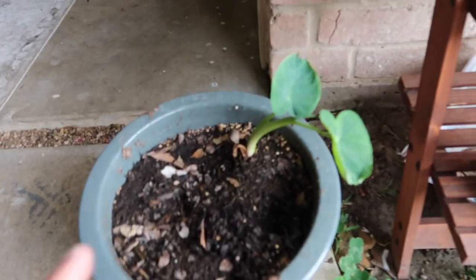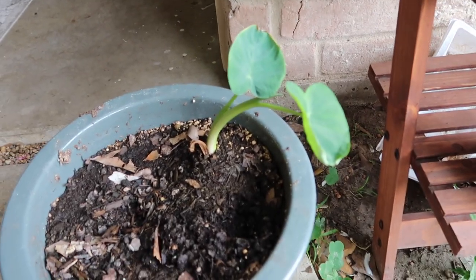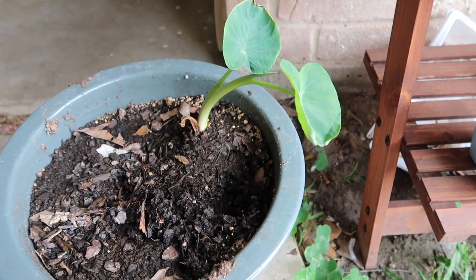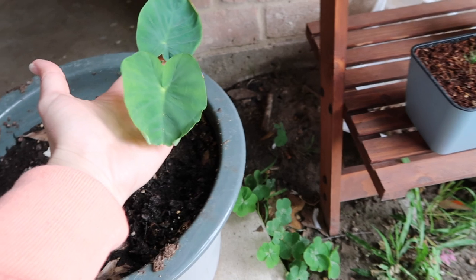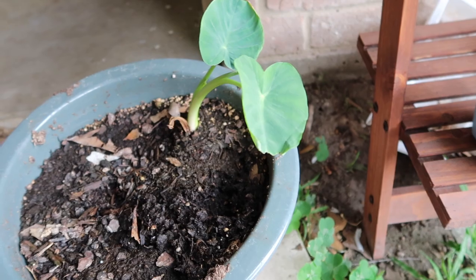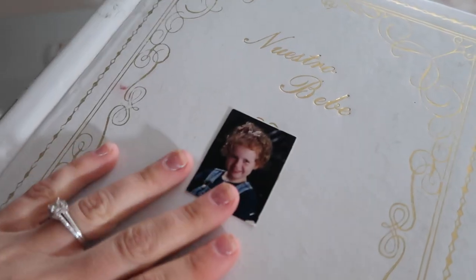I was dying for an elephant ear plant, so my husband bought the bulbs and they're already sprouting — look at that! I'm gonna have a little elephant ear soon. Well, I have two, so I'll have a big plant soon.